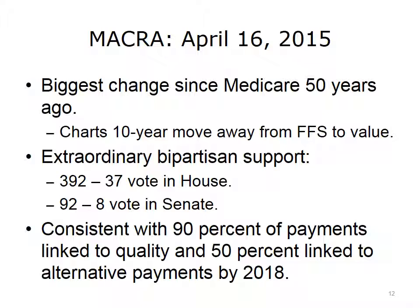In this era of polarized politics, it is very unusual to have this kind of bipartisan support. These legislative margins lead many industry experts to believe that no matter who gets elected president in 2016, or who controls Congress over the next 10 years, this legislation will continue to move the health system forward into value-based reimbursement.